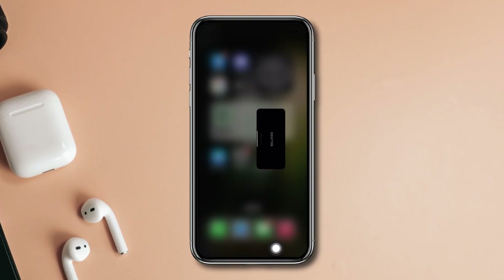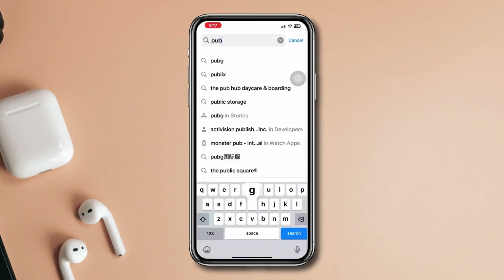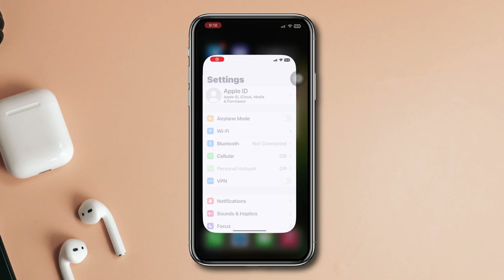Solution 1: Update the PUBG Mobile app. Open the App Store and search for PUBG Mobile. If an update is available, install it. If there are no updates available, move on to Solution 2.